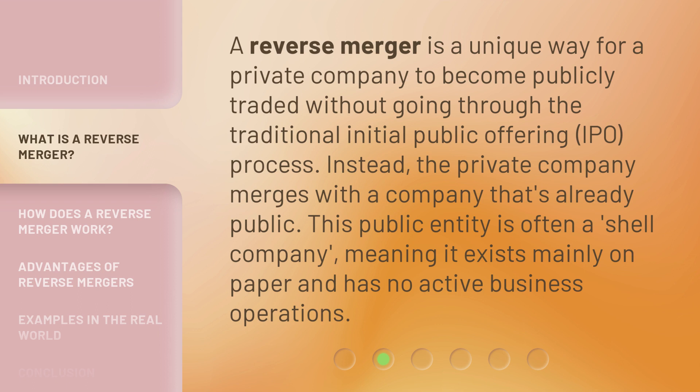A reverse merger is a unique way for a private company to become publicly traded without going through the traditional initial public offering, IPO, process. Instead, the private company merges with a company that's already public. This public entity is often a shell company, meaning it exists mainly on paper and has no active business operations.